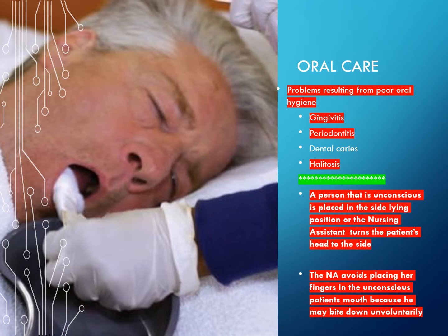Oral care problems resulting from poor oral hygiene include gingivitis, periodontitis, dental caries (cavities), and halitosis (bad breath). A person who is unconscious is placed in the side-lying position, or the nursing assistant turns the patient's head to the side when providing oral care. The nursing assistant avoids placing her fingers in the unconscious patient's mouth because he may bite down involuntarily.